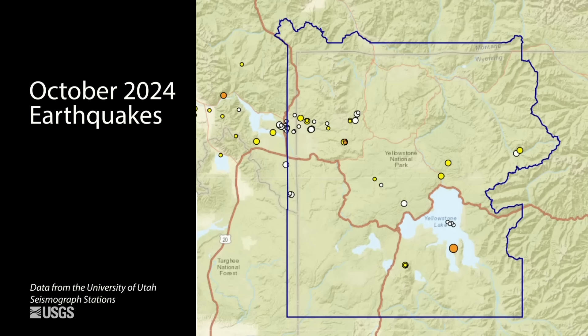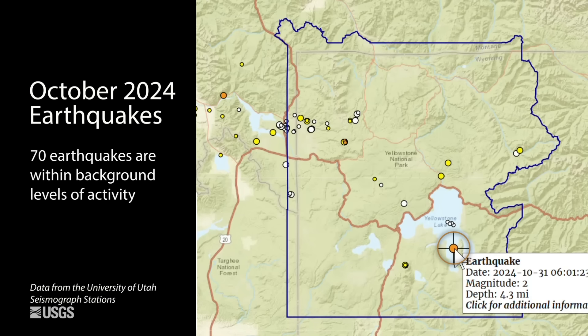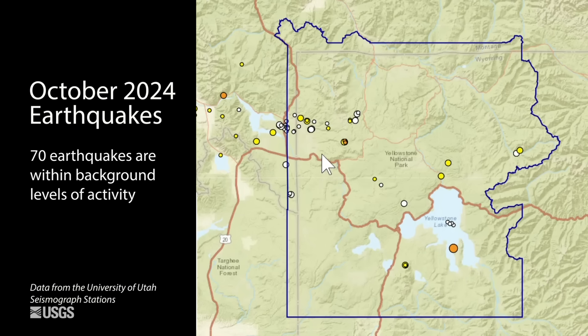It's been yet another quiet month for earthquakes in the Yellowstone region. The University of Utah seismograph stations located just 70 earthquakes during the month of October. The largest was a magnitude 2 right at the end of the month in the south part of Yellowstone Lake. As usual, most of the seismicity occurred in this band that runs from Hebgen Lake into the north central part of Yellowstone National Park. That included a swarm of about 15 earthquakes that occurred early in October just to the north of West Yellowstone, Montana — so background activity in terms of earthquakes.